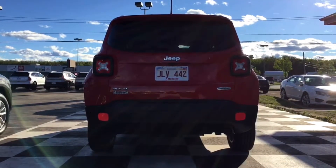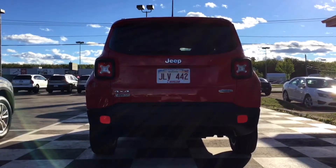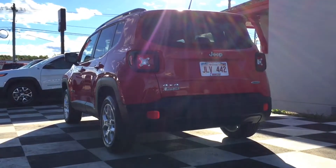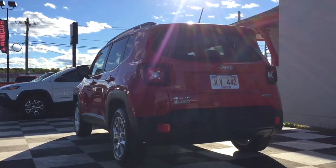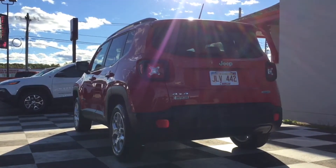That wraps up our tour of the 2015 Jeep Renegade North Edition. Keep in mind this Colorado Red four-wheel drive vehicle will not sit for long. It's got low kilometers and a ton of horsepower — it's waiting to get out for a test drive today. So if you feel like this might be the right vehicle for you, don't hesitate. Give us a call or visit us at Moncton Chrysler Superstore, where New Brunswick comes to save you.